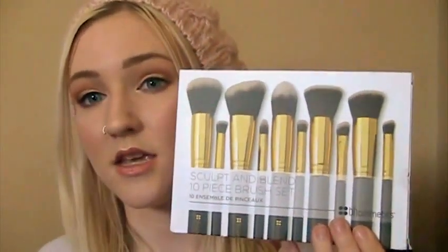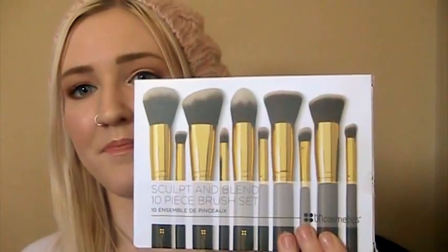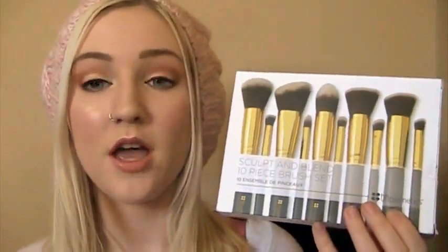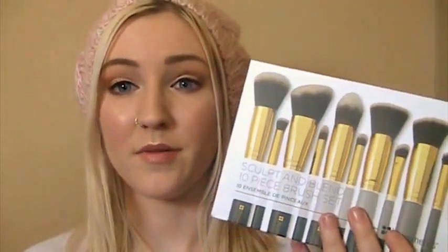The other thing I picked up at TJ Maxx — I didn't notice it was BH Cosmetics at the time — is the Sculpt and Blend 10-piece brush set. It kind of reminded me of the Sigma brush line with the F80 and P82 and all those brushes. I've only tried a few so far. I tried one for concealer and I love it — it's my favorite concealer brush, which surprised me. They're technically all face brushes for highlighting, contouring, and blending, but I'll probably use some of the smaller ones as eye brushes. This was about $15, which seemed like a really good deal.